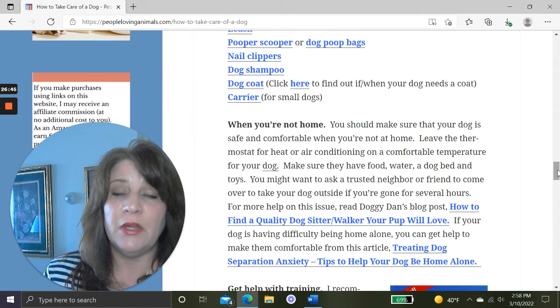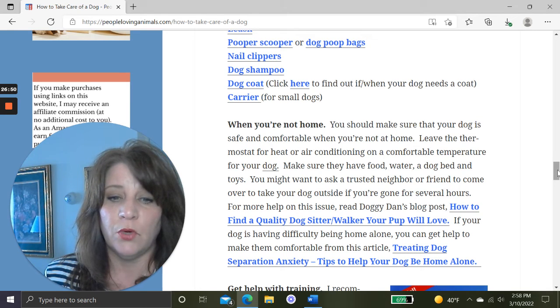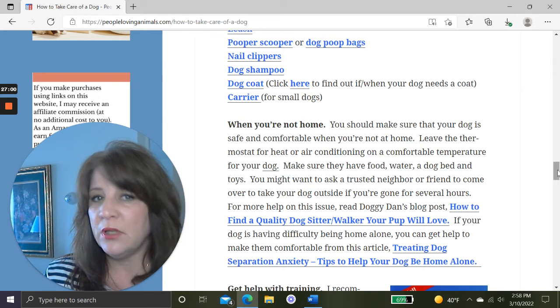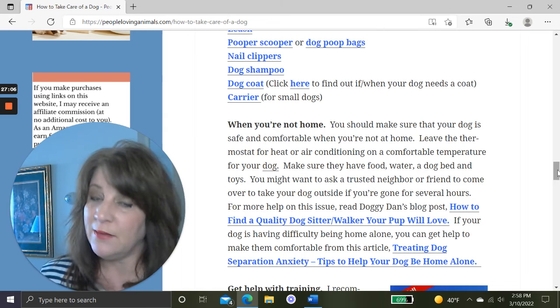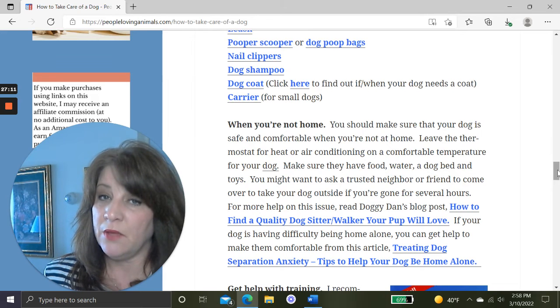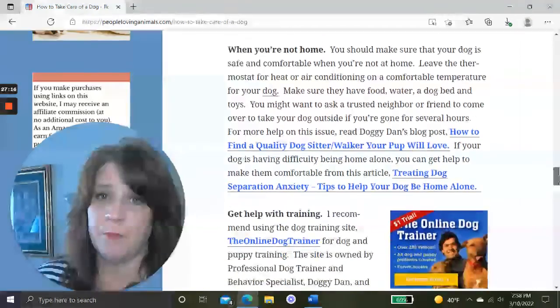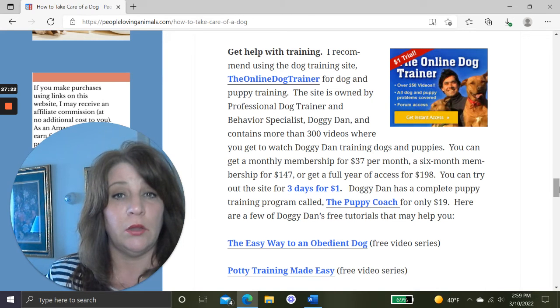If your dog has difficulty being home alone, watch my video called Treating Dog Separation Anxiety: Tips to Help Your Dog Be Home Alone. If your dog gets really upset when you leave, they may be suffering from separation anxiety, and there are things you can do to help. You want your dog to be happy and comfortable, not afraid in their daily life.